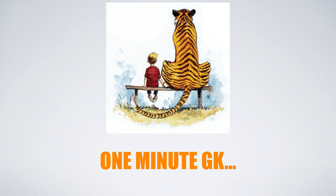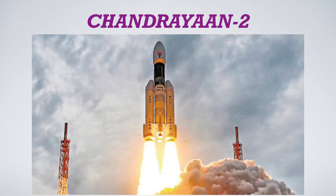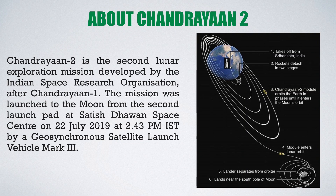Hello friends and welcome to my channel 1 Minute GK. In this video we will discuss about India's most ambitious program, that is Chandrayaan 2. The meaning of Chandrayaan is nothing but moon's vehicle. So India's mission name is moon's vehicle number 2.